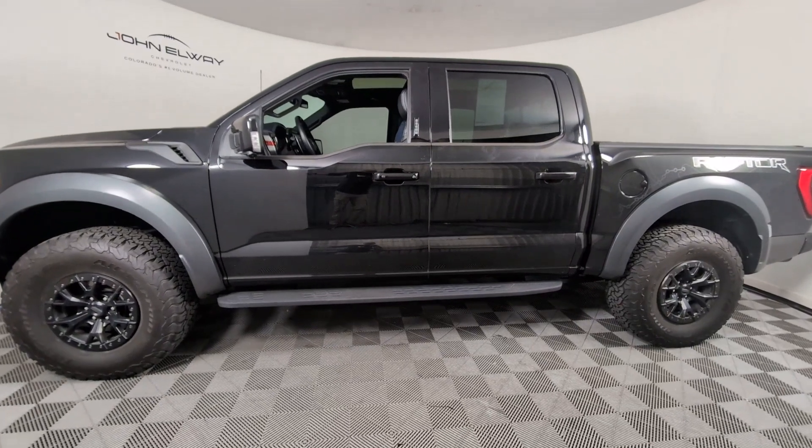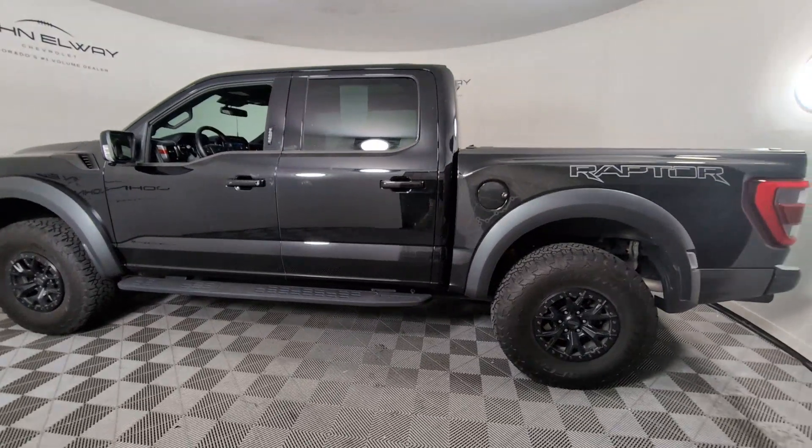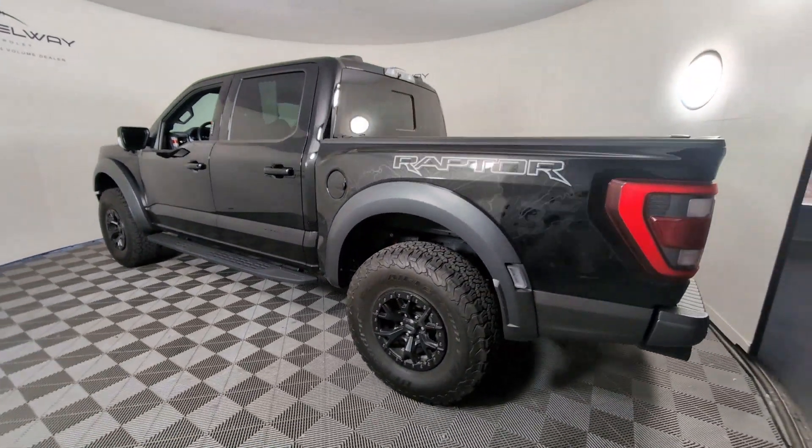Hop into the 2023 Ford F-150. This vehicle is an outstanding buy with fewer than 25,000 miles on the odometer.